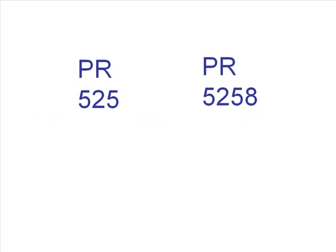The second line in the call number is numerical and further defines the subject of an item. It should be read as a simple number. PR525 would come before PR5258 on the shelf, because 525 is the smaller number.